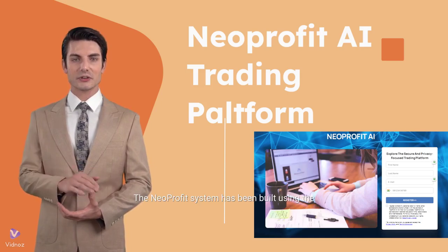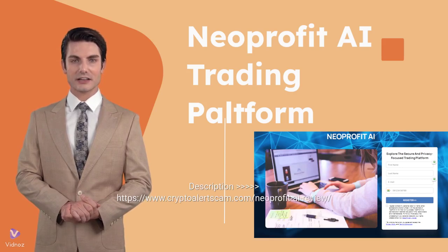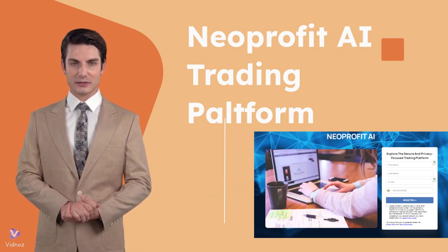The Neoprofit system has been built using the latest technologies and tools that collect all real-time crypto information and help traders spot market changes and take necessary actions. For more information, click the link in the description: https://www.cryptoalertscam.com/neoprofit-ai-review